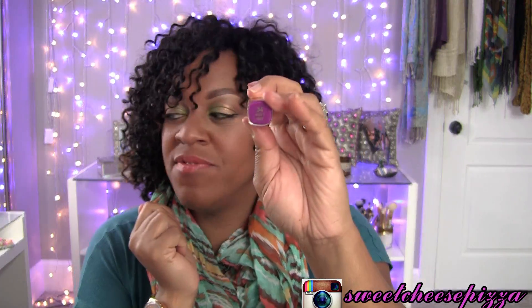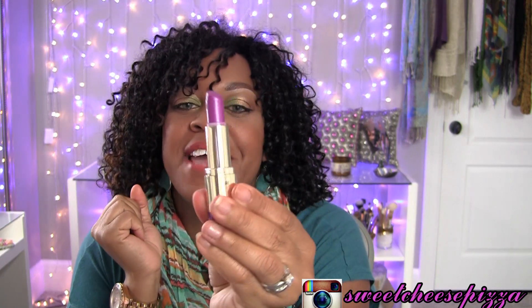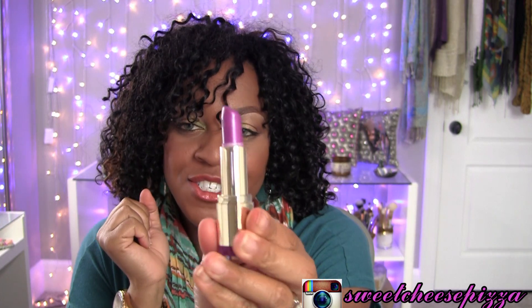Last but not least is number 34, Violet Volt, and it's described as a shimmery violet purple. And OMG is it a beautiful shimmery violet purple — it is gorgeous. In terms of consistency and smoothness and how it goes on your lips, this is by far my favorite. The pigmentation — I mean, it's just one swipe and it's done. It is such a pretty purple, I get so many compliments on this when I wear it.